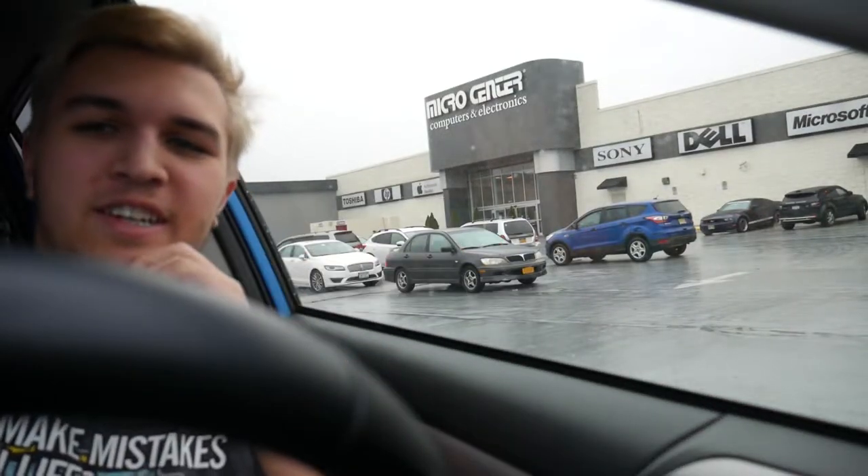Alright guys, we are here at Micro Center. I would go in and show you guys inside because it's insane - computer parts on the shelves, it's incredible, look it up. But it is raining outside and I don't have any protection for the camera, and this is my only camera. If it breaks I can't afford a new one, so filming inside is just not going to happen. I'll come back when I have the 2200G. Just to clarify - this is not a new giveaway, someone already won on Twitch and I'm showing you the process. Be right back.